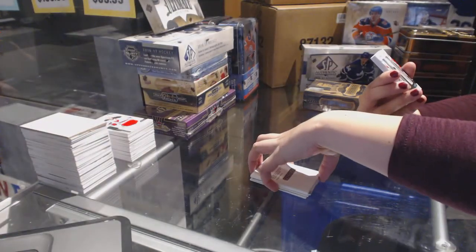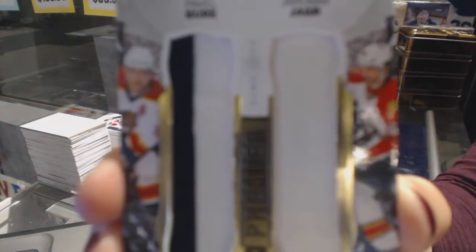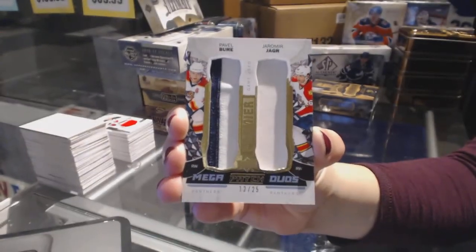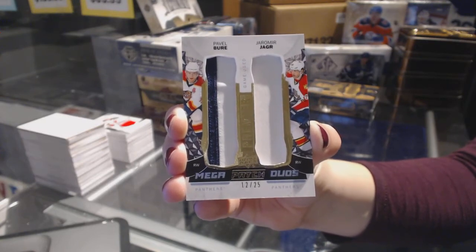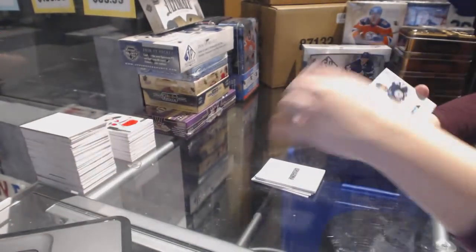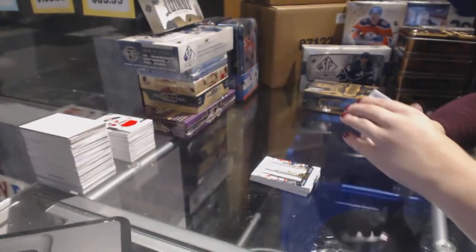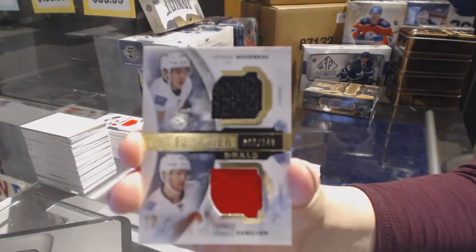Mega patch duos for the Florida Panthers — those are sweet cards. We've got a rookie auto spectrum numbered to 65 for the Columbus Blue Jackets, Josh Anderson. And we've got a dual jersey for the Calgary Flames, numbered to 149, Johnny Gaudreau and Dougie Hamilton.